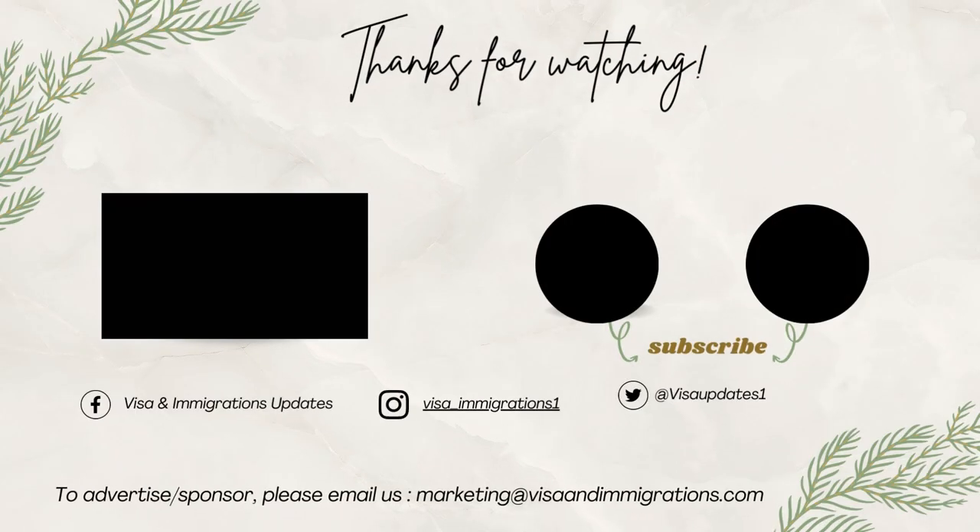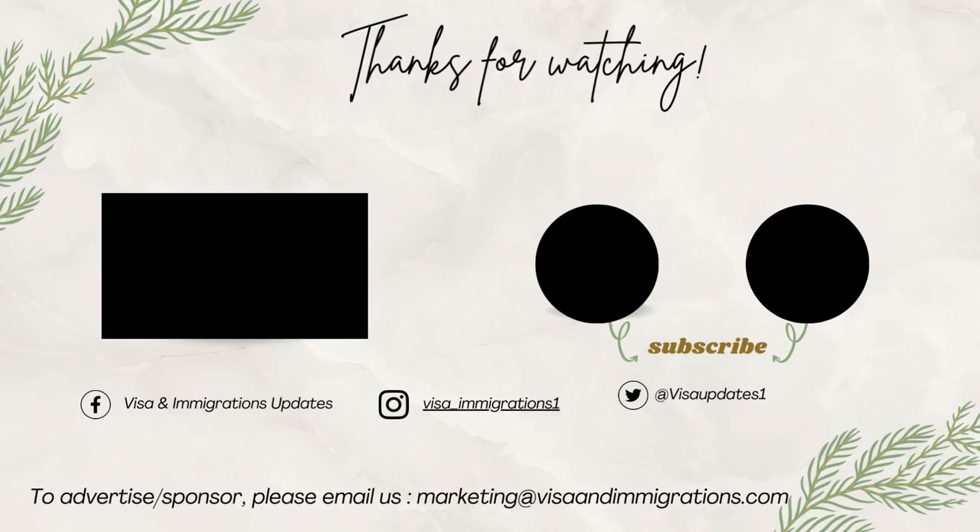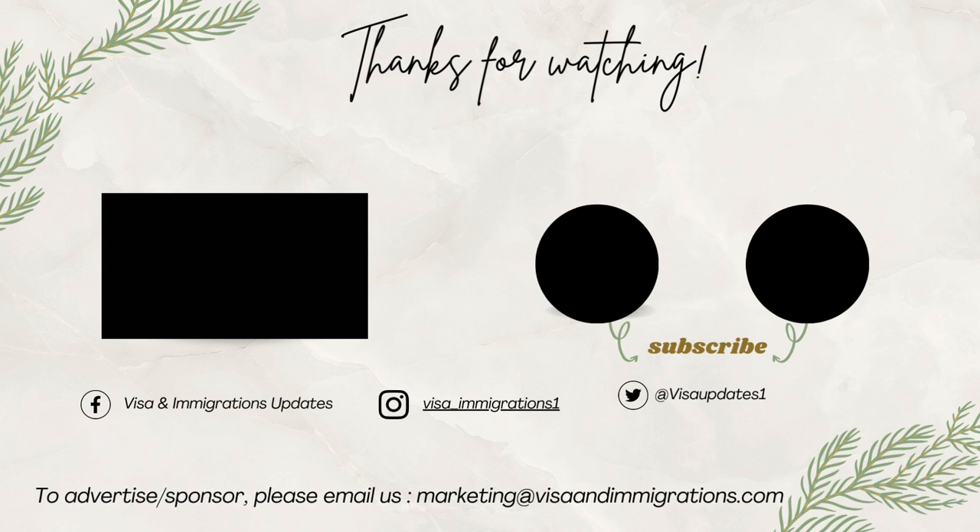Before you go, make sure you're subscribed and have the notification bell turned on so you won't miss any of our future videos. Thanks for being an awesome viewer and we'll catch you in the next one.